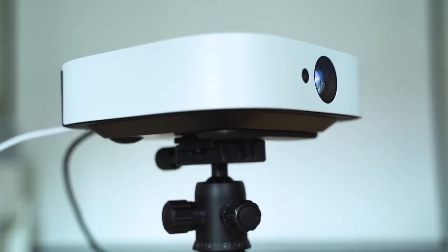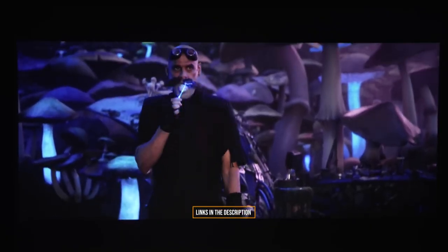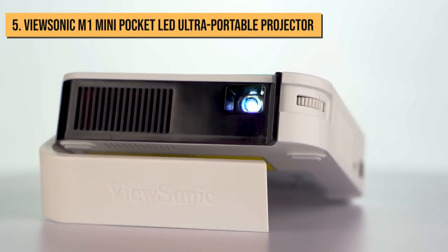By the way, for more information and updated prices, check the links in the description box below. At number 5, we present to you the ViewSonic M1 Mini Pocket Ultra Portable Projector.